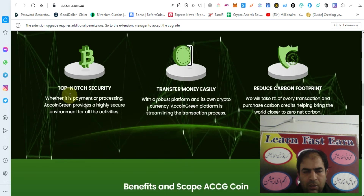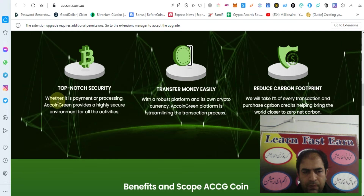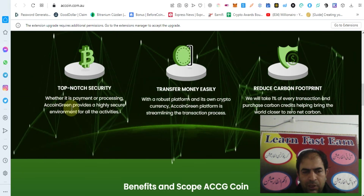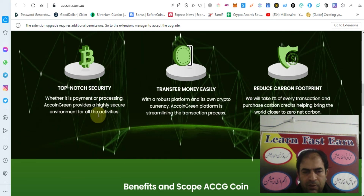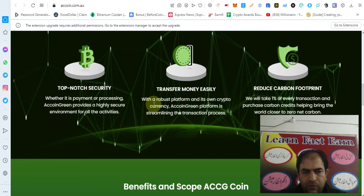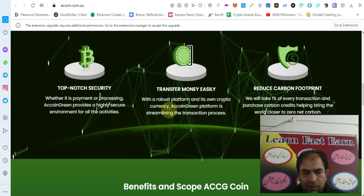You can check out the top notch security, where there is payment processing. AC Coin Green provides a highly secure environment for all the activities. Transfer money easily with a robust platform and its own cryptocurrency.